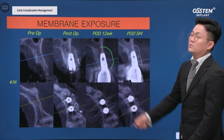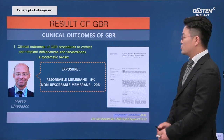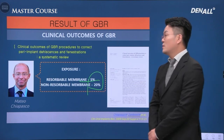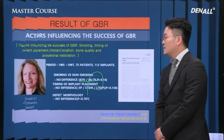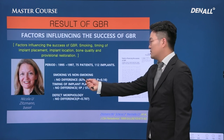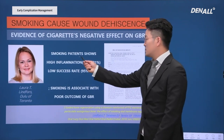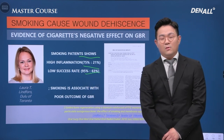Clinical outcomes of GBR: according to Chiapasco's paper, exposure occurs in 5% of resorbable membrane cases and 20% in non-resorbable membrane cases — I agree with that, the non-resorbable membrane has more exposures. Dr. Zitzmann reported no difference between smokers and non-smokers after GBR, but smoking patients show a lower GBR success rate, and more clinicians accept that result.